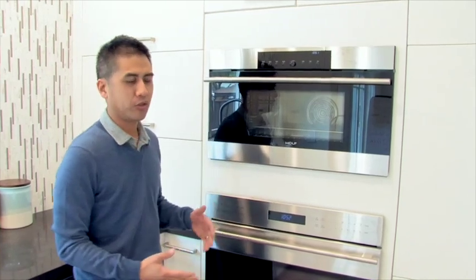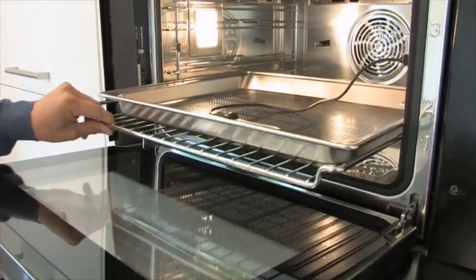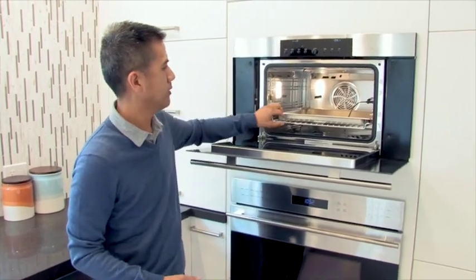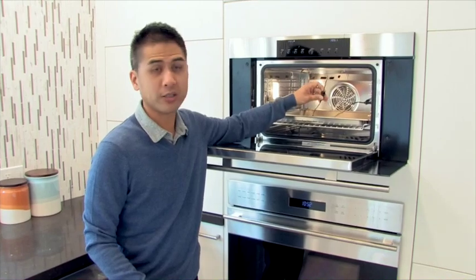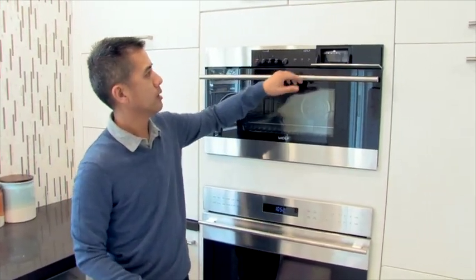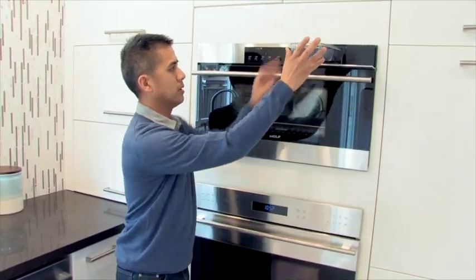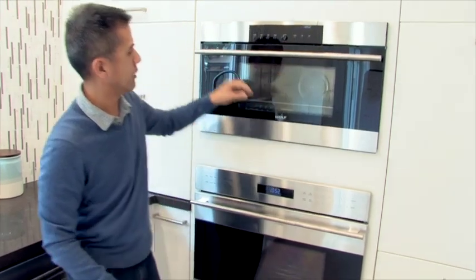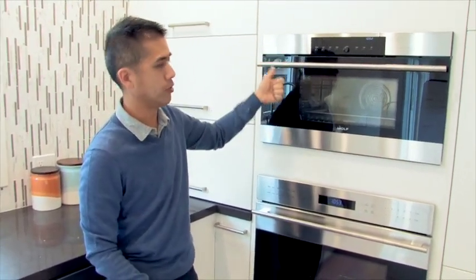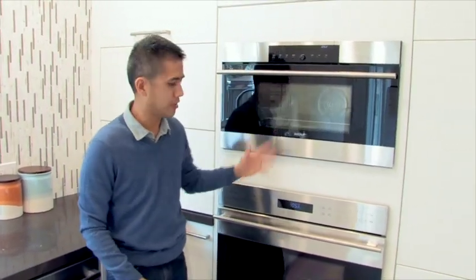Now we're going to transition to some of the cooking appliances. This oven is a Wolf steam convection oven combo. You see that fan in the back — that's part of the convection, it circulates the heat and makes it much more efficient. It comes with a temperature probe for roasting. So this is great because we have two ovens here. The steam oven feature is great because you can reheat rice and leftovers — this reservoir is good for 90 minutes of steaming. This steam convection oven pretty much replaces your microwave for reheating and your toaster oven for toasting. Think grilled cheese sandwiches, quesadillas — you name it.